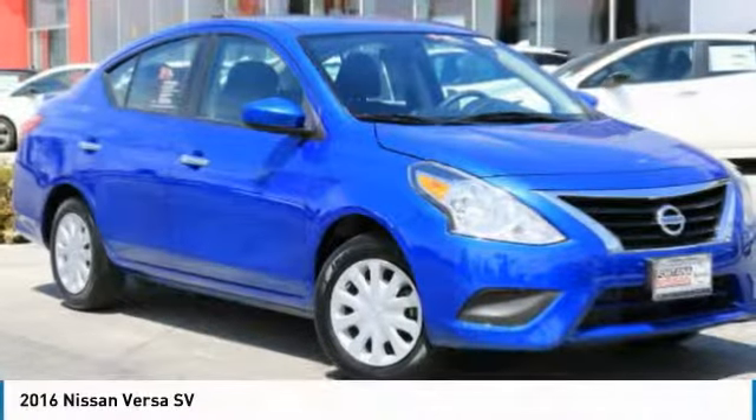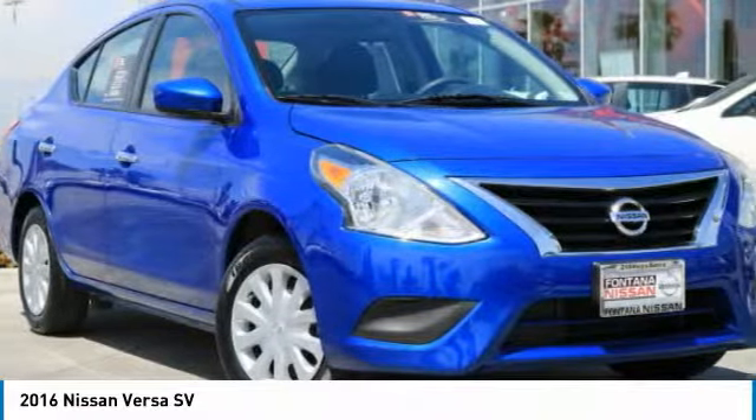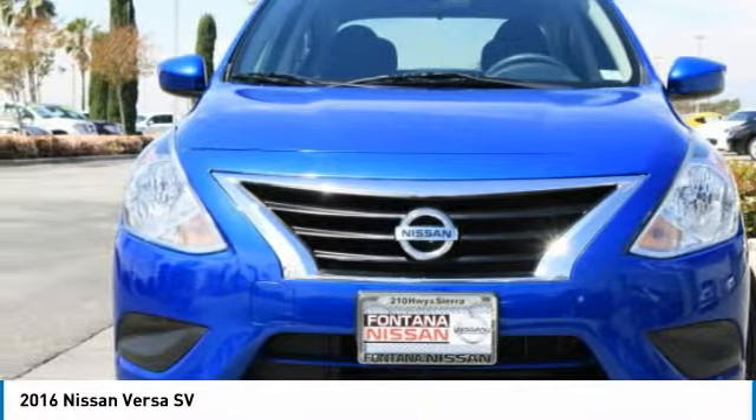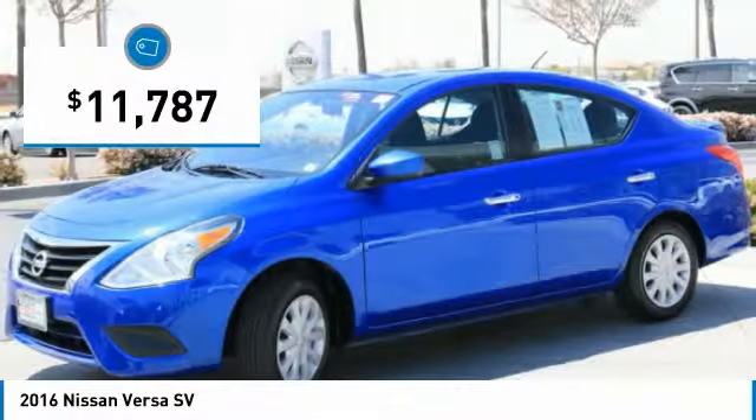We're going to love the 2016 Versa. With its roomy and inviting interior, impressive technology and exceptional gas mileage, the Nissan Versa is smart to own and fun to drive, and is priced below $15,000.